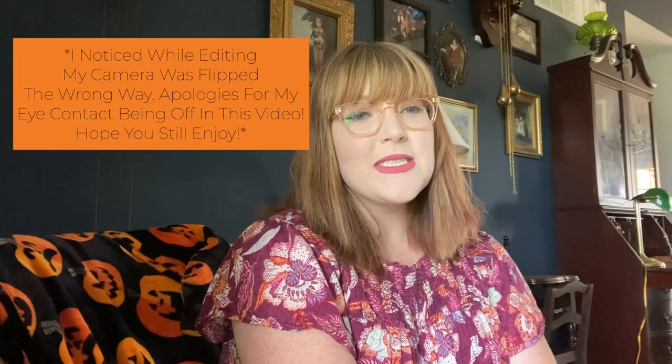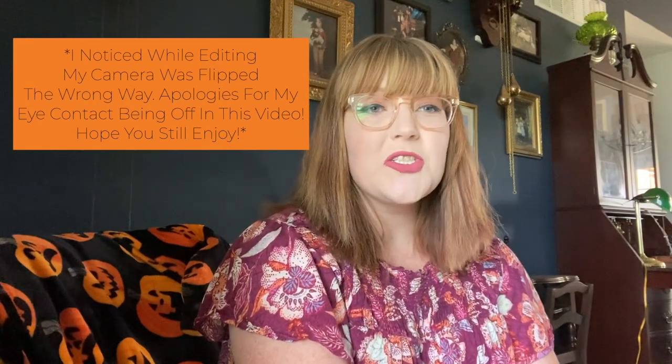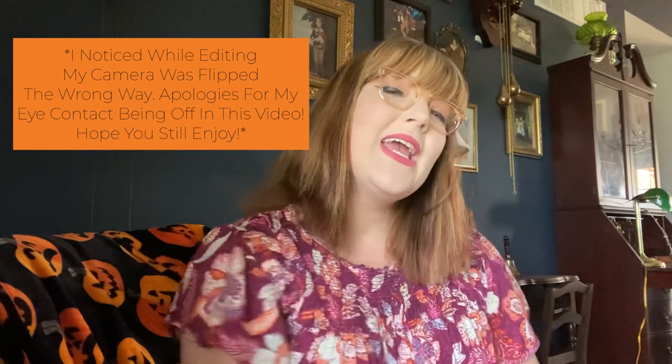Hello, welcome to Halloween Homestead! My name is Taylor and this is where Laura Ingalls meets Morticia Addams. Today we're going to be doing a summer haul, sharing some things I've collected over the last few weeks that have spoken to my spooky heart. Grab your coffee, tea, or beverage of choice. I'll do my best to list these things in the description box — some are thrifted so I can't link those specifically, but I will for the others.